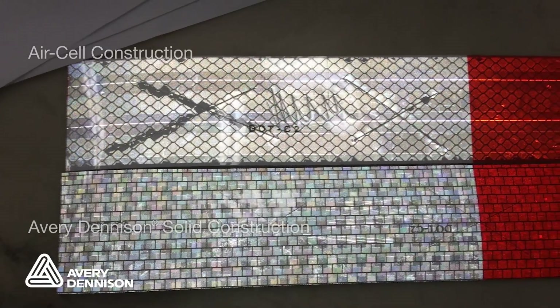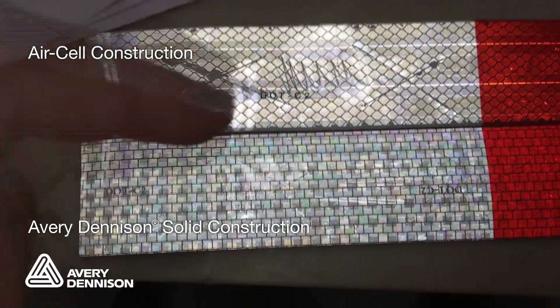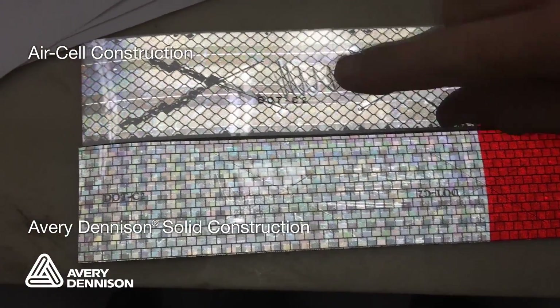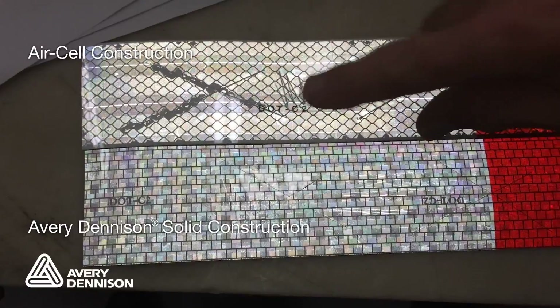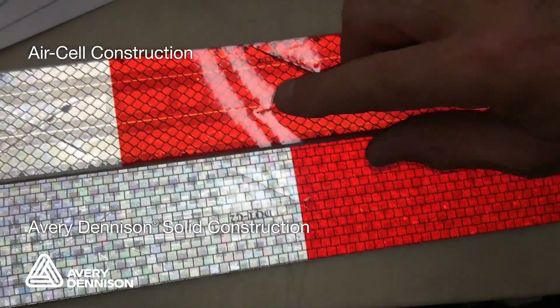Both tapes in this video have been mechanically damaged and submerged in water. As you can see, the reflectivity of the air-celled tape has been lost once cells are filled with water, while Avery Dennison's solid metalized product has minimal visible change.